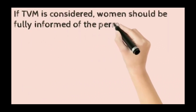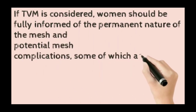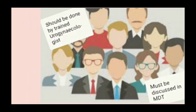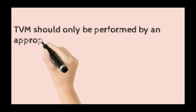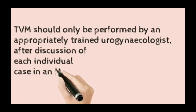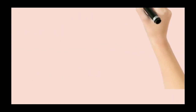If transvaginal mesh is considered, women should be fully informed of the permanent nature of the mesh and potential complications, some of which are serious and difficult to treat. Transvaginal mesh should only be performed by an appropriately trained urogynecologist after discussion of each individual case in an MDT meeting, according to the 2015 guideline.